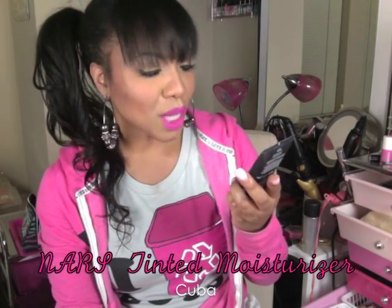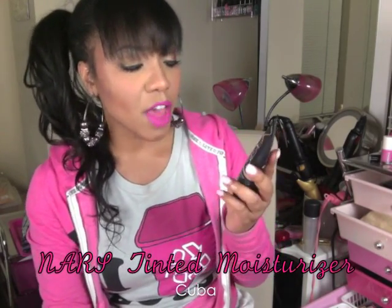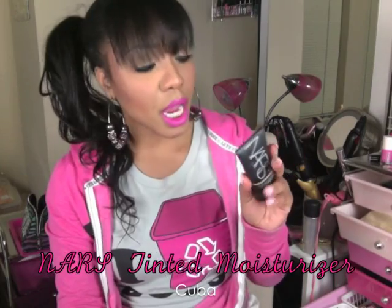First thing I have been loving is my NARS Pure Radiant Tinted Moisturizer with SPF 30 Sunscreen in shade Cuba. This is what it looks like. Tinted moisturizer is something you can go with in the spring, in the summer, in the warmer months. It's a little bit lighter than your normal full coverage foundation — a little less heavy, a little less cakey. I love that it's lighter, it matches my skin perfectly, and it goes on flawlessly like a dream.